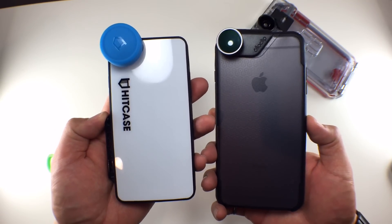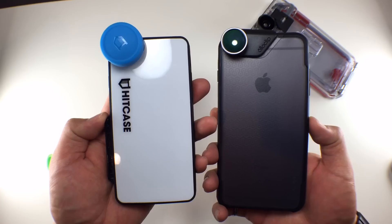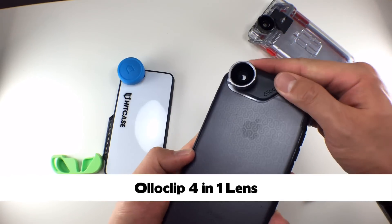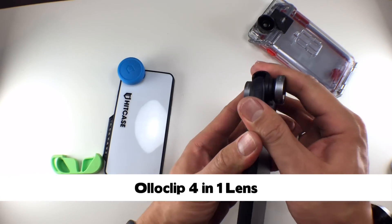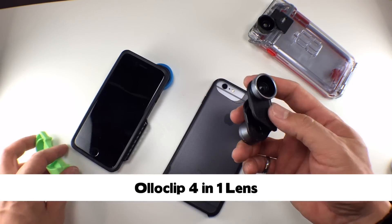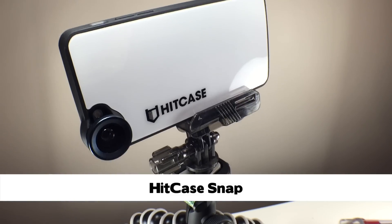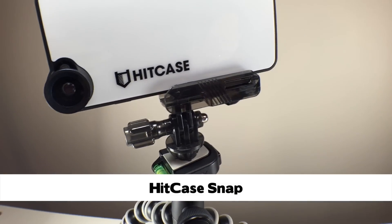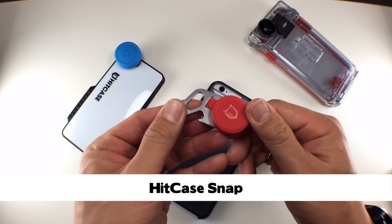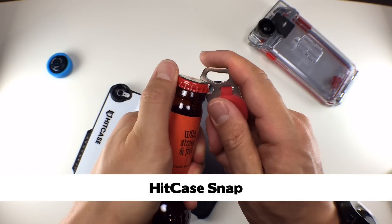For photography, I've reviewed the Olloclip 4-in-1 lens as well as the Hitcase Snap. The Olloclip is a great lens system for the more observant photographer, as there's a plethora of different lenses to choose from, though the portability is a little lacking. For the on-the-go photographer, the Hitcase Snap is great because it mounts to any tripod you want, and lenses can be carried on a lens keychain that also doubles as a bottle opener. Go beer!